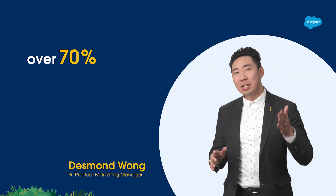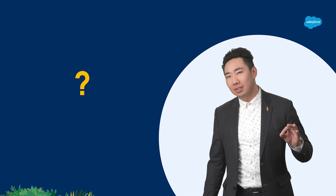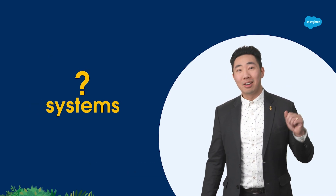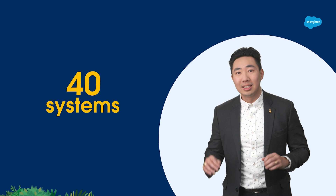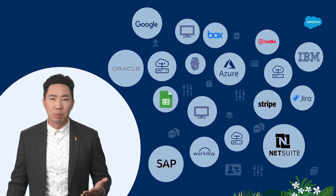Did you know over 70% of all customer interactions are digital? And can you guess the number of systems involved? On average, it's 40 — yes, 40 different systems for just one interaction. So how do you view and understand all of this customer data in one place?